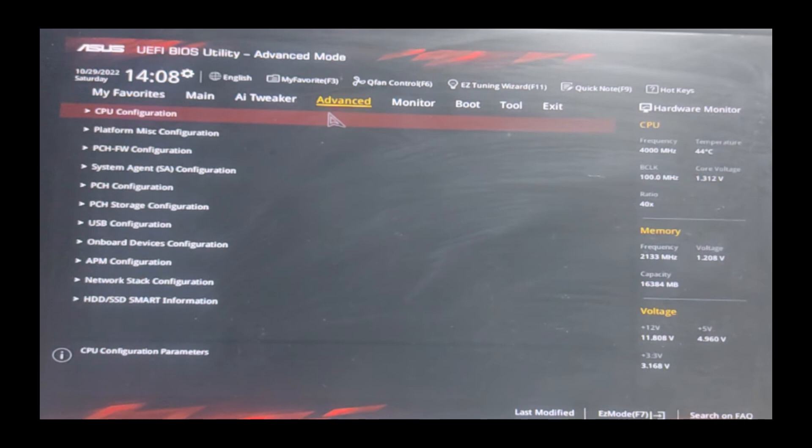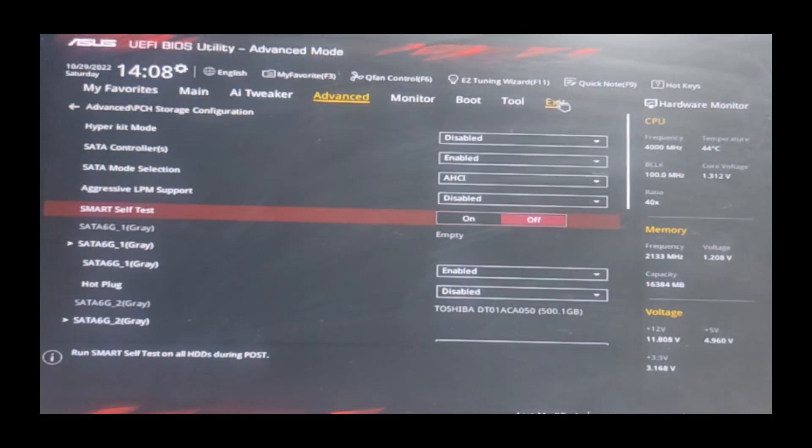On my motherboard, this appears as PCH storage configuration, but the name and interface may differ depending on your system. Within the storage settings, find the Smart Self-Test feature. By default, this feature is enabled. Disable it by selecting the Off option.